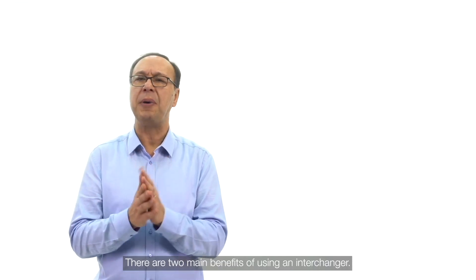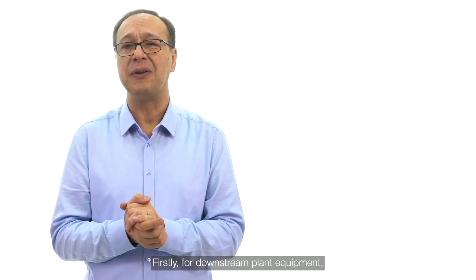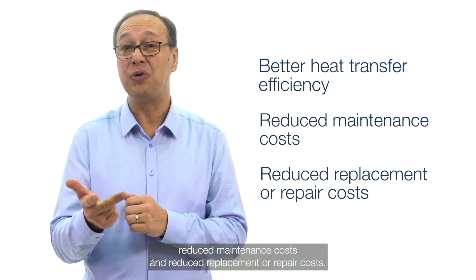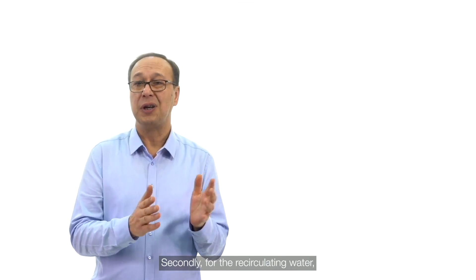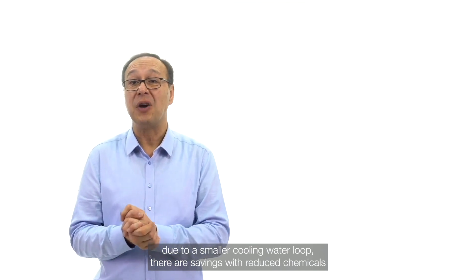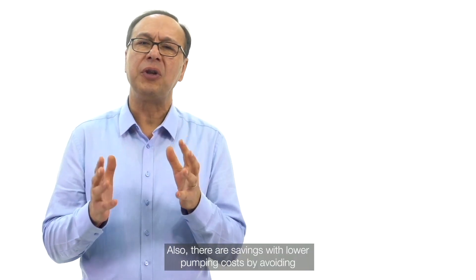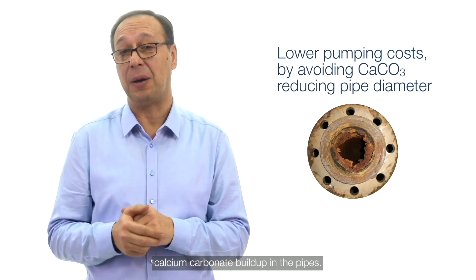There are two main benefits of using an interchanger. Firstly, for downstream plant equipment, savings come from better heat transfer efficiency, reduced maintenance costs, and reduced replacement or repair costs. Secondly, for the recirculating water, due to a smaller cooling water loop, there are savings with reduced chemicals and reduced water consumption, especially when flushing. There are also savings with lower pumping costs by avoiding calcium carbonate buildup in the pipes.